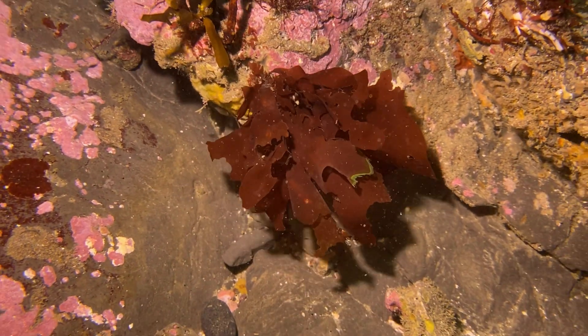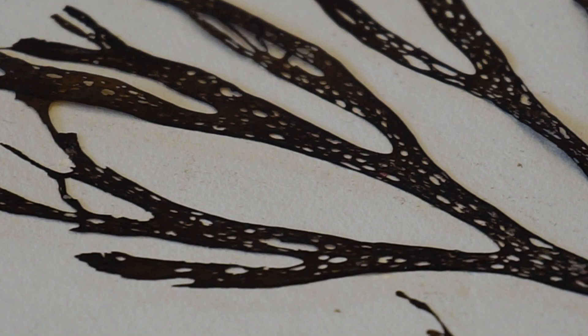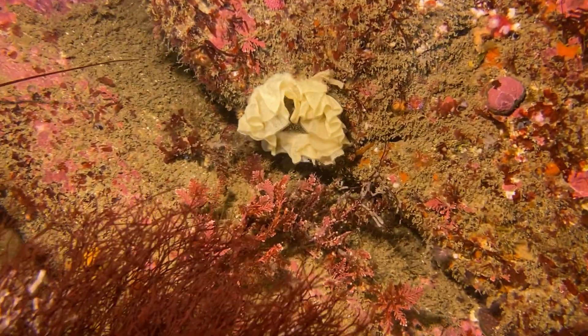Even beyond that, the tissues of seaweed pressings store isotopic information that can be analyzed to better understand the environment that the seaweeds grew in. So they can tell us a lot about the past and the present, which can help inform the future.